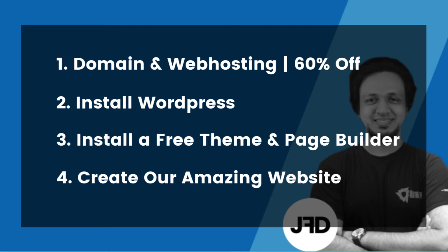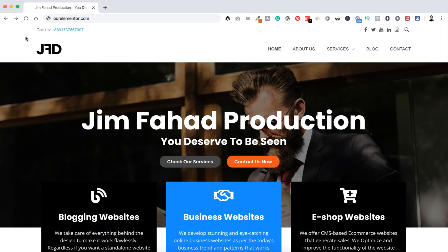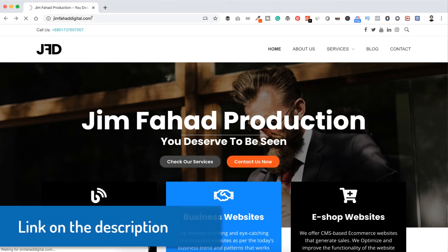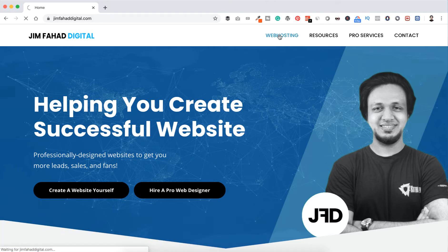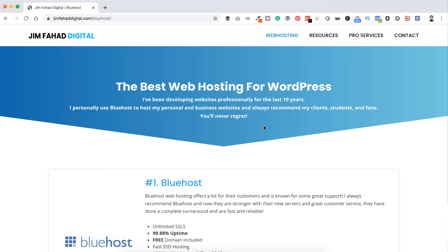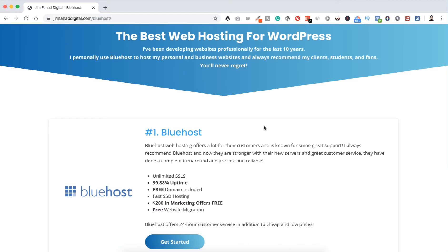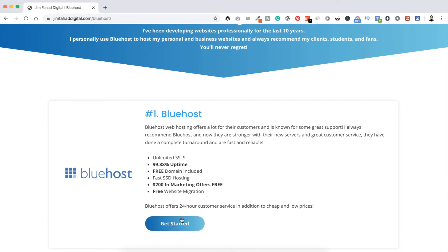If you have web hosting already, you can skip this part. If not, follow along. To get a domain name and web hosting, go to jimfahaddigital.com. I will provide the link in the description so you don't have to type manually, then go to web hosting.